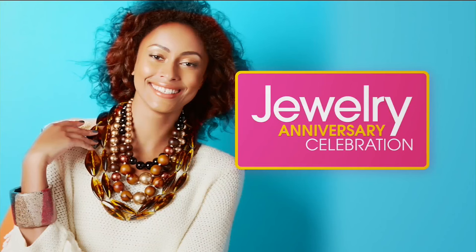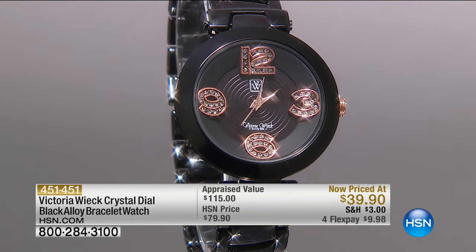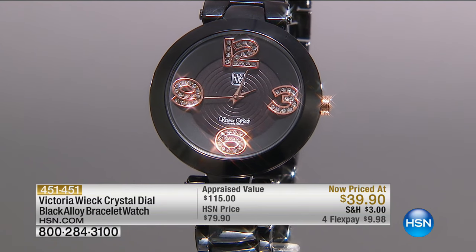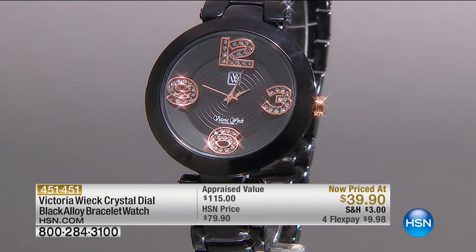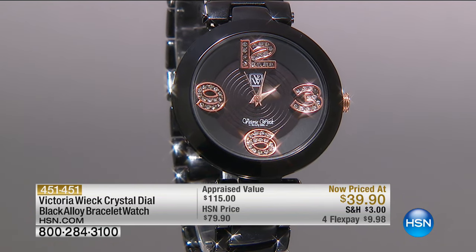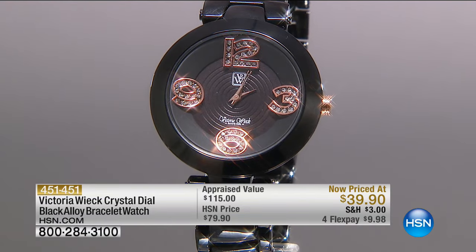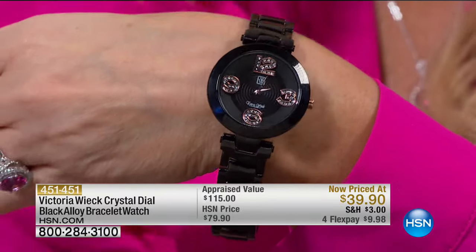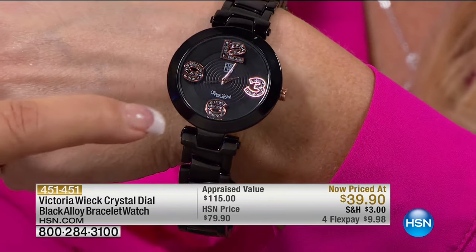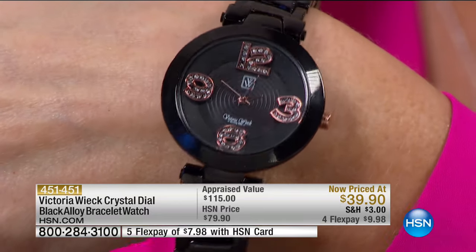That's sold out — thank you for your calls. Now we're going to that really contemporary, high-end designer black alloy watch. It reminds me of black ceramic, which is thousands and thousands of dollars. This was appraised at $118, we normally do it at $79, but today it is $39.90. You have the prettiest rose tone numerals on the front, and that sleek beautiful look — it feels like a million bucks. You can see there's almost like a little disc underneath and the numbers actually float.